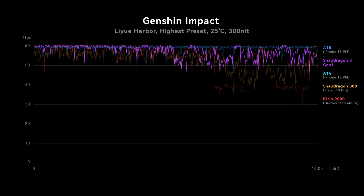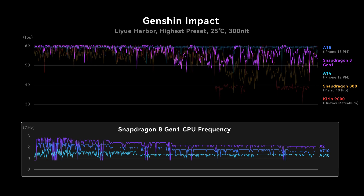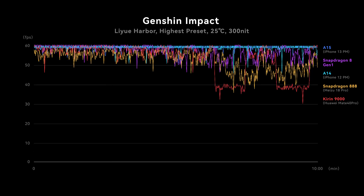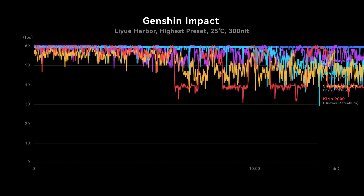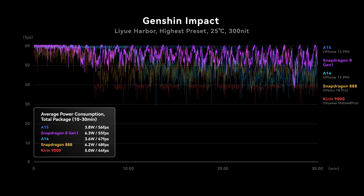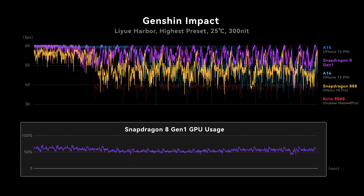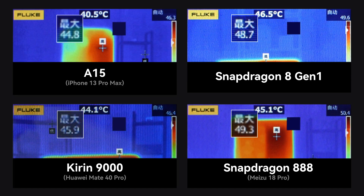We prepared 3 Genshin Impact tests: normal pressure, high pressure, and nightmare. On the high pressure test, over the first 3 minutes the 8 Gen 1 is quite stable at nearly 60 FPS, with very aggressive CPU clock speeds and about 7.6W of power draw. But throttling begins after 3 minutes. Over the full 13-minute test, we got an average of 55 FPS and 6.3W power consumption. Performance is better than the 888, with similar power consumption — the improvement actually comes from the CPU, since GPU utilization was only 56%.